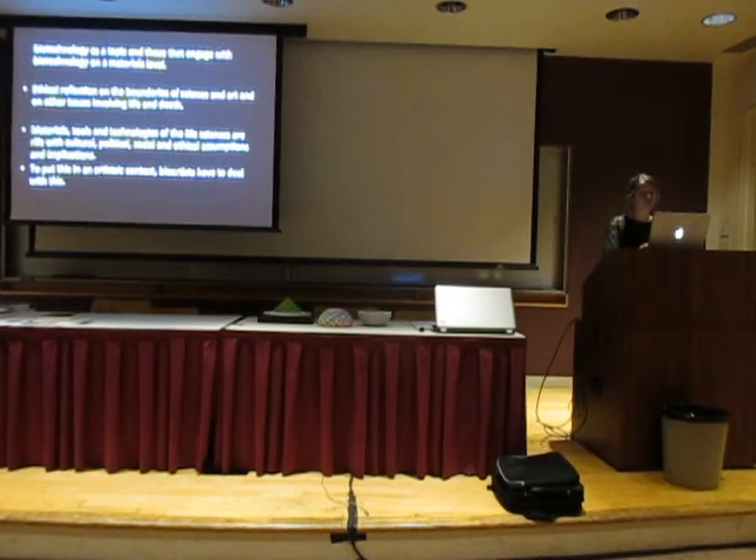The use of these technologies and materials within an artistic context automatically means that artists have to deal with expectations and fears, including their cultural, political, social, and ethical ramifications. And this is precisely what bio artists try to tackle.